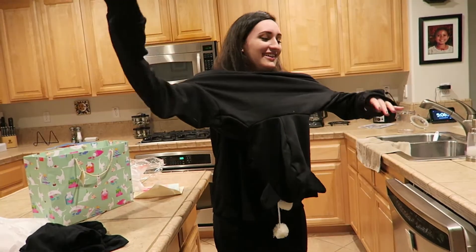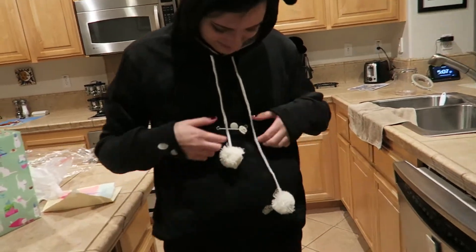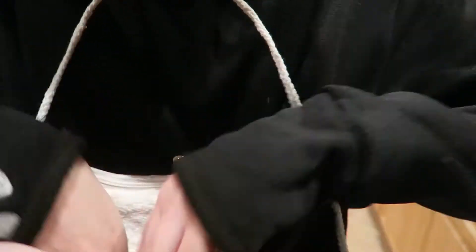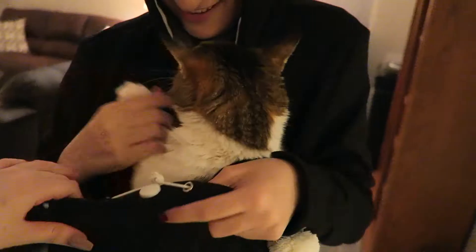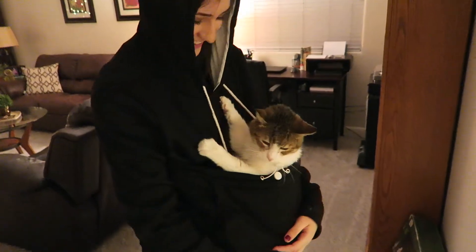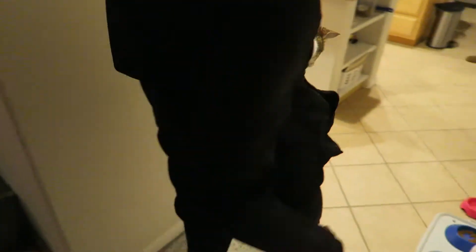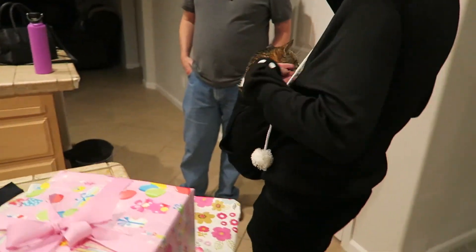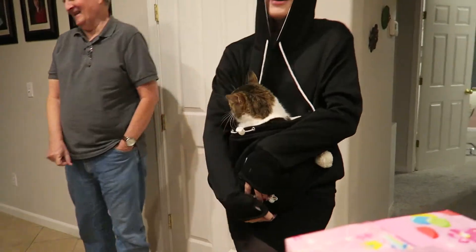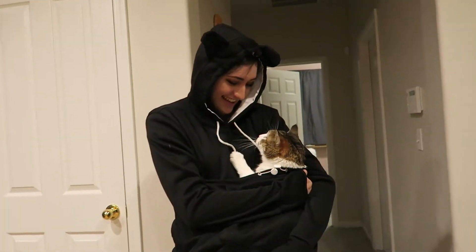I didn't know what color to get. But it has ears! Oh my god — wait, how does it work? It looks so cozy. It's not black on the inside. Fluff, where are you? It's like a little pouch — we can get Fluff in there. It's going to be too big. Help her out. Yay, this is everything! Let me see. That is so cute — you are a kangaroo! You're welcome, girl. Can you tell we're cat people?